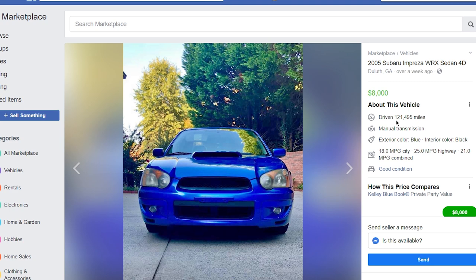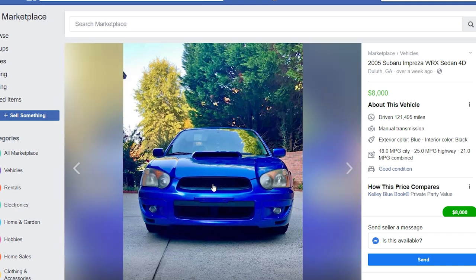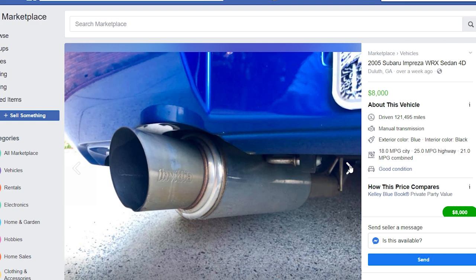It looks pretty good — only 121,000 miles, and it looks like it's been taken care of pretty well. The paint is shining nicely, but the headlights do need a bit of sanding and a quick clear coat. The exterior is still looking pretty good. You can tell it's been slightly modified with the badge delete and the exhaust. If you look at the front, the grille was taken out as well.